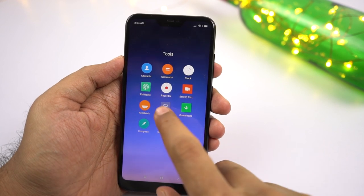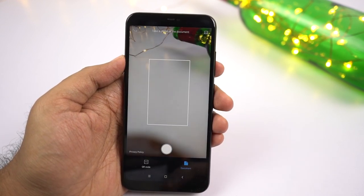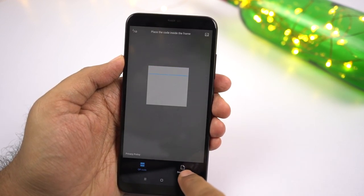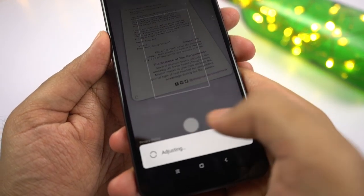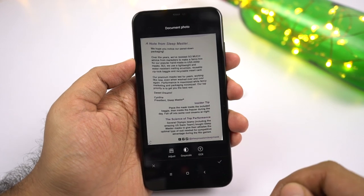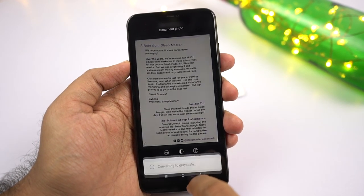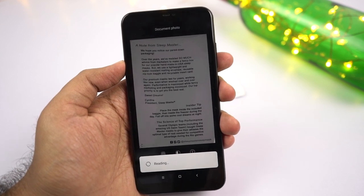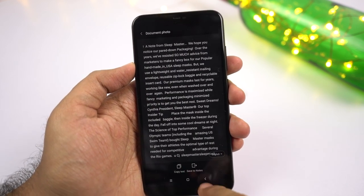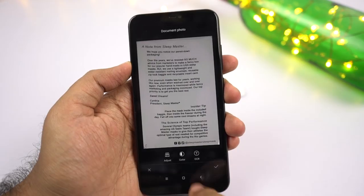Next we have a super handy feature called Scanner — it's more like an application itself. You can scan a regular QR code, and most importantly, take pictures of documents. No matter which angle you take pictures from, it automatically aligns the page, changes the perspective, and crops the image to give you the perfect document. You can also grayscale it and copy the text from the image.